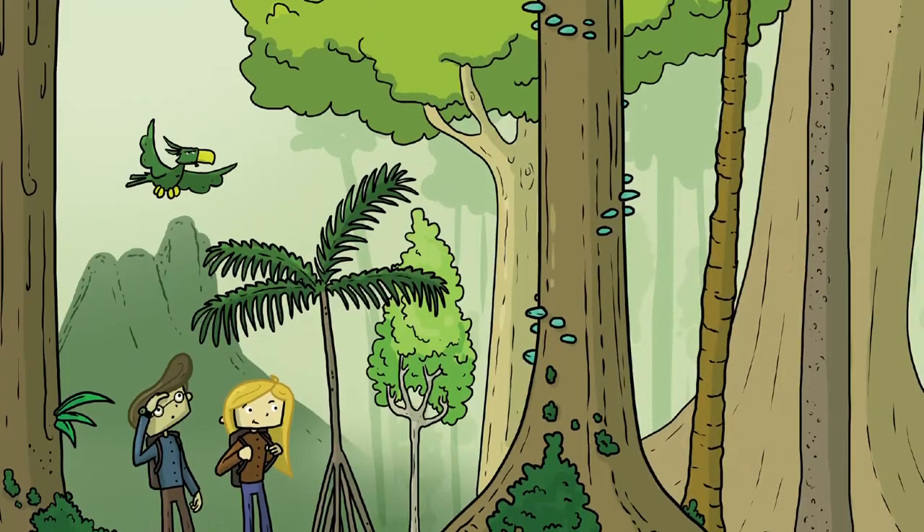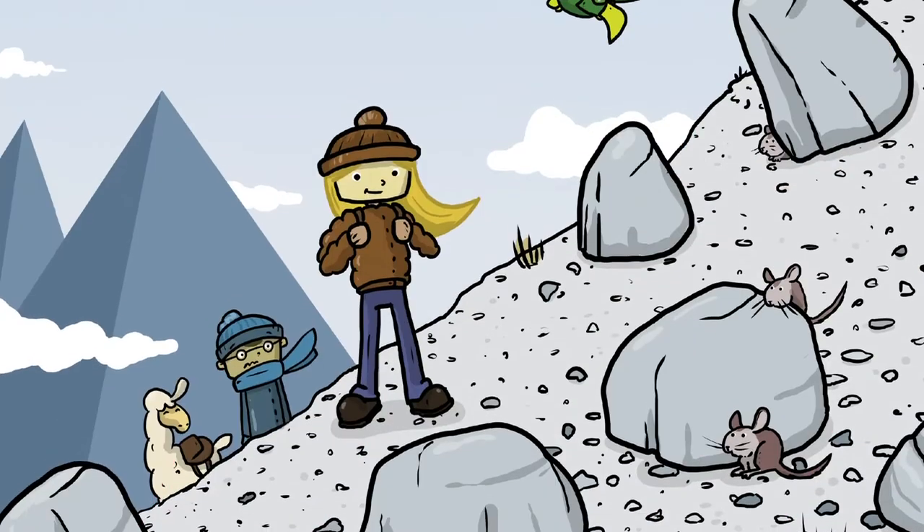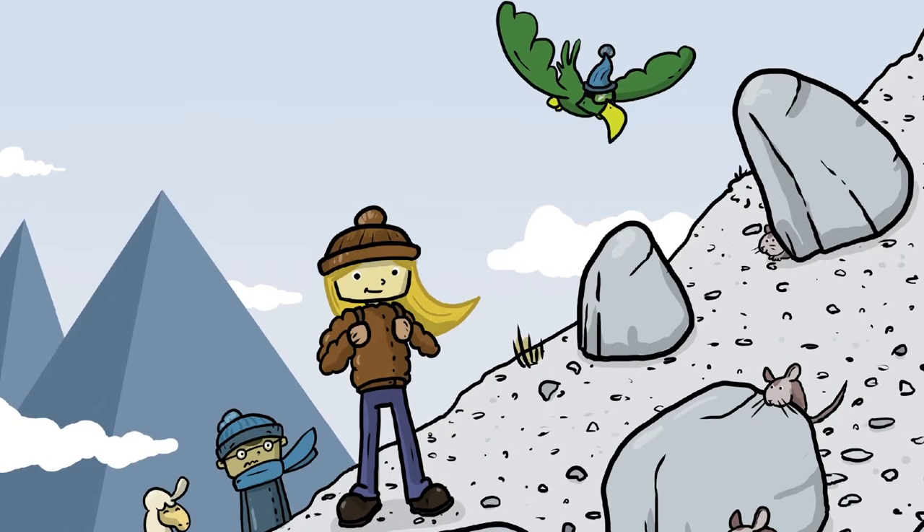Hi everyone, I'm Colleen Connor and I'm the co-author of the new children's book The Locators Adventure in South America, published by Esri Press. If you want to follow along, visit the link shown here to find an online version of chapters 1 through 3, which is what I'll be reading today.